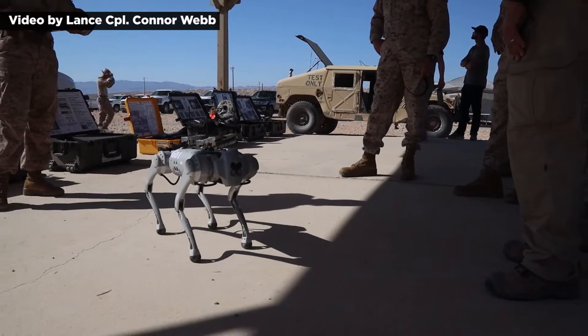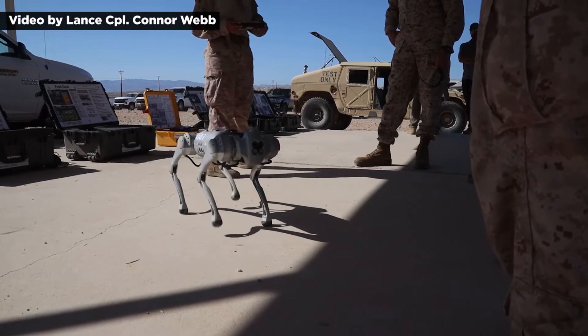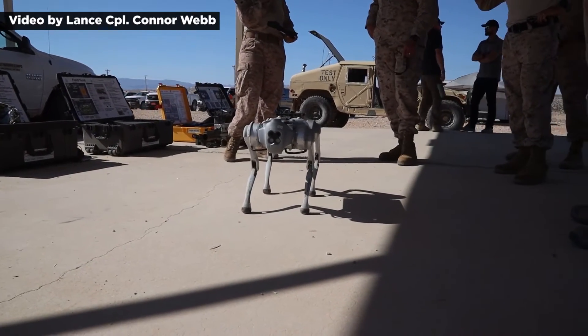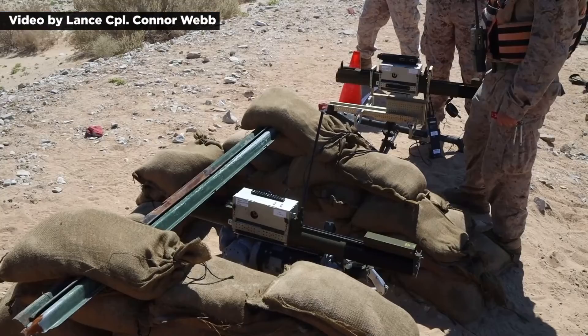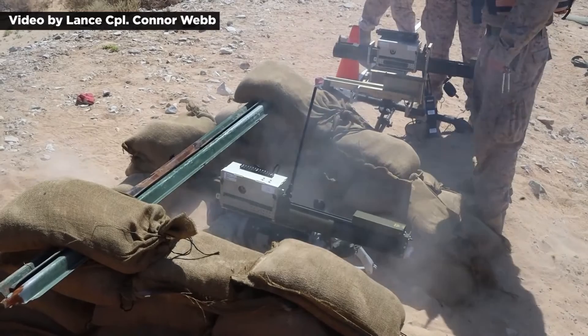It has sensors on the front, underneath, and on the sides, and it can also carry various weapon systems mounted on its back. During the test completed in September, the TTECG and the ONR test fired an M72 light anti-tank weapon rocket launcher from the GOAT's back.